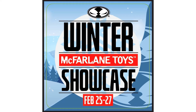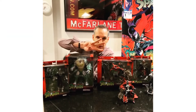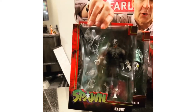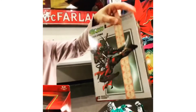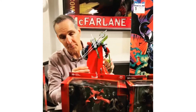Starting off with day one, which was February 25th, 2022, Todd McFarlane started revealing Spawn Wave 3 figures. He showed off some cool characters from the comic books coming into plastic form: Hunt, Overkill, Spawn sitting on his throne, and Ninja Spawn — some great stuff from the comics.